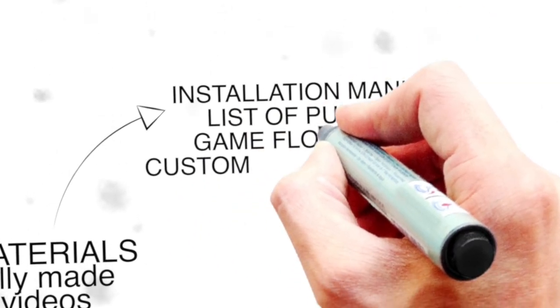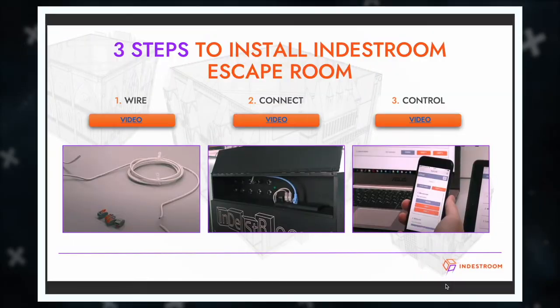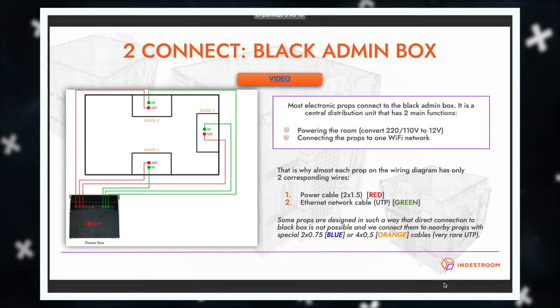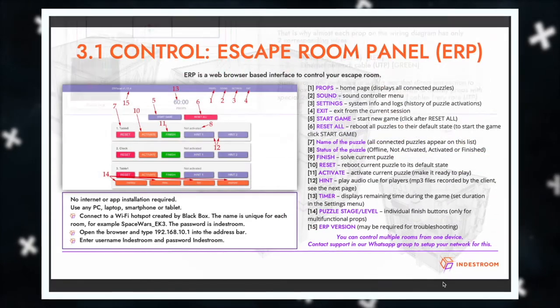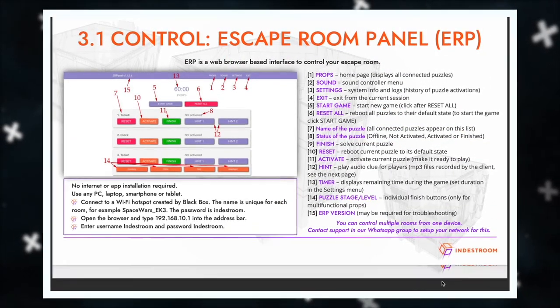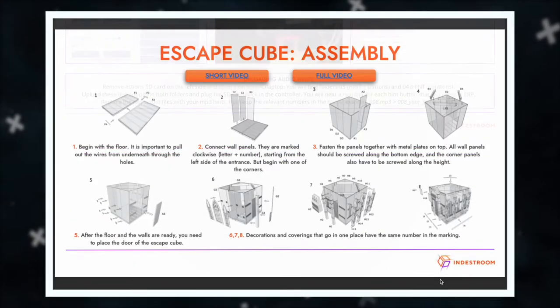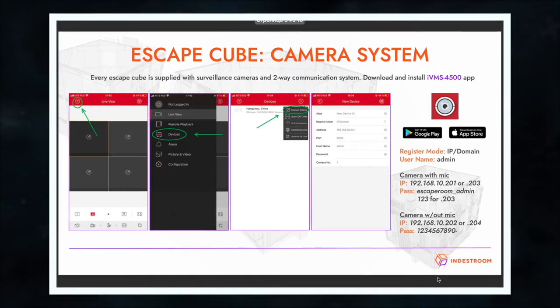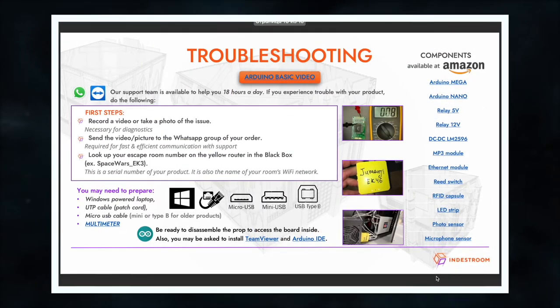Installation manual, list of puzzles, game flow chart, and customized electronics manual. We will send you the instructions you need to install your puzzle set in advance. They contain detailed photos and videos of how to connect each element. The instructions are laid out so that even if you do not understand much about electronics, you will be able to install and connect the entire escape room.